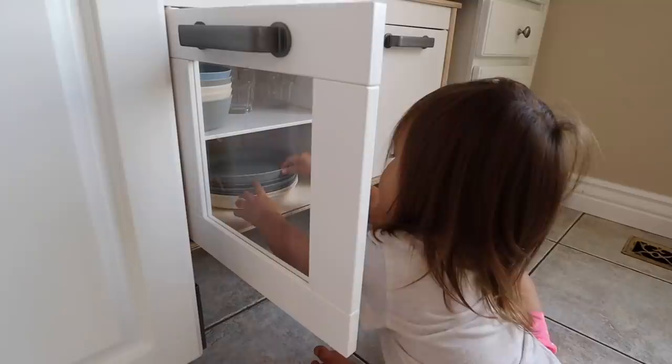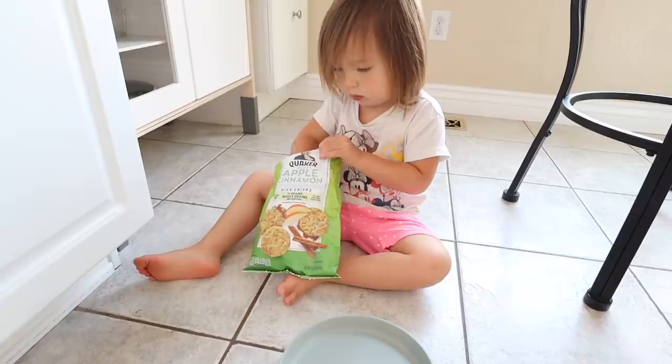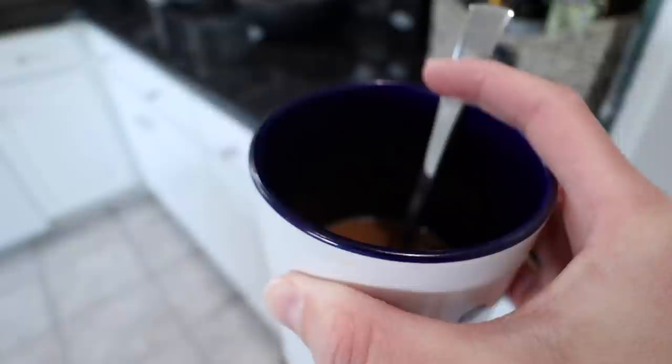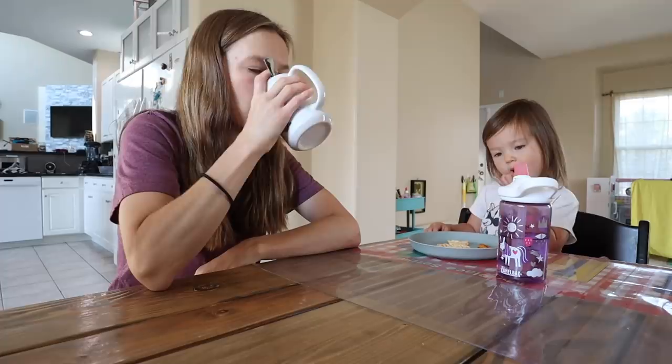Usually the first thing Mia wants to do when we get back is have a small snack, so that was our first order of business this morning. She really enjoys the independence of choosing her own snacks, and this morning she selected some apple cinnamon rice crisps and a couple of dried mango slices. While she finished her snack, that gave me a couple of extra minutes to reheat my cold cup of coffee and sit down and finish it with her.